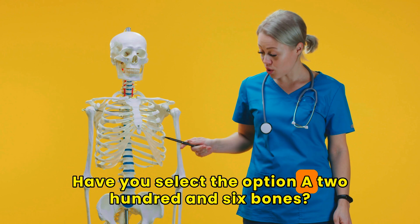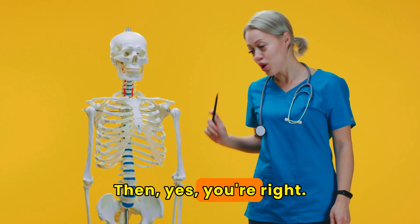If you selected option A — 206 bones — then yes, you're right. Very well done.